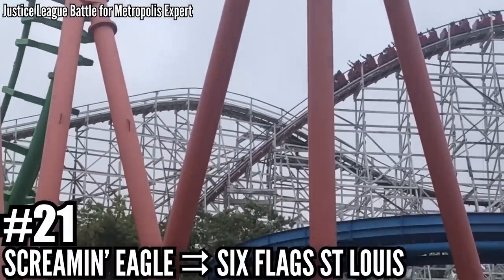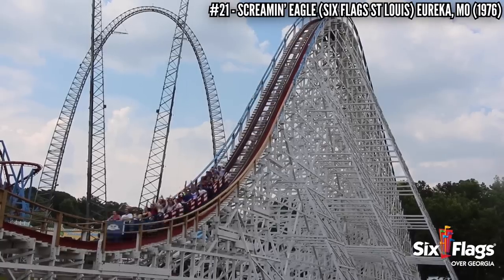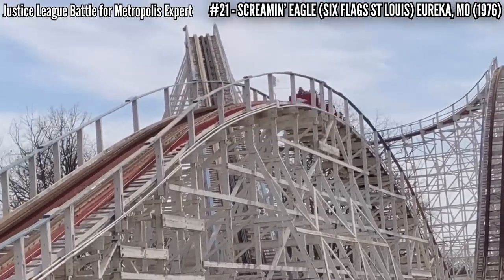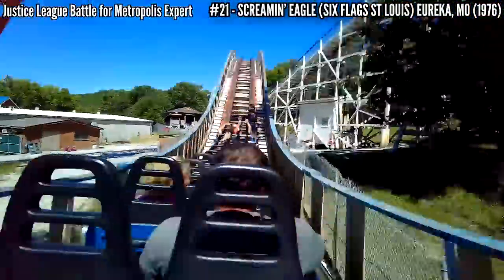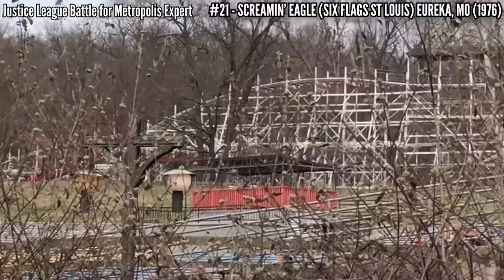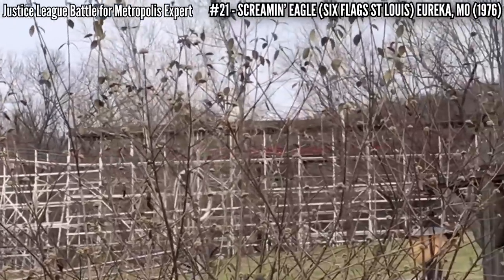Number 21: Screaming Eagle at Six Flags St. Louis. Six Flags saw what Great American Scream Machine did for Over Georgia and asked John C. Allen and PTC to build a bigger version at Six Flags Over Mid-America, now St. Louis. Standing 110 feet and almost 3,900 feet of track, hitting 62 miles per hour, this was the tallest, longest, and fastest single track coaster in the world. It has a long L-shaped layout surrounded by trees — one of the best rides in the park.